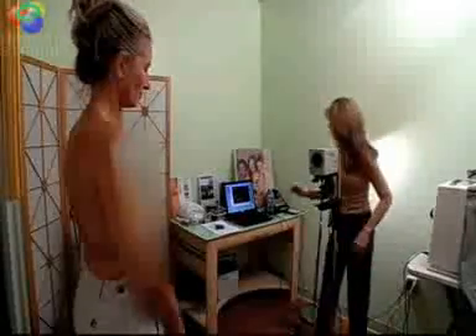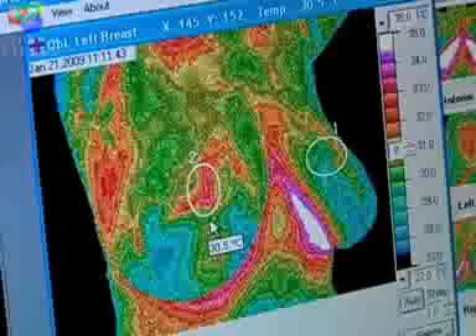You get a mammogram once a year, and today's mammogram machines are better than ever. Flying in an airplane from Philadelphia to Denver and back gives you more radiation than one annual mammogram. A major drawback to thermography is that it will not detect, pinpoint, or identify existing tumors.